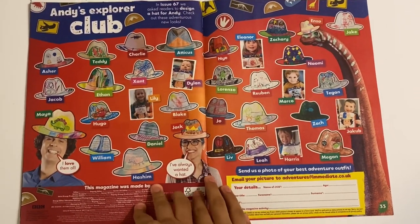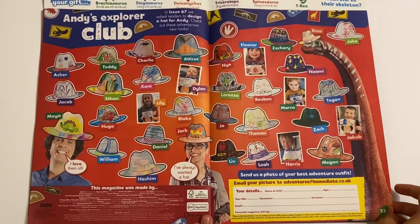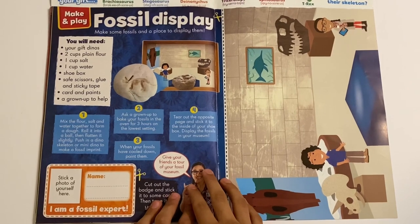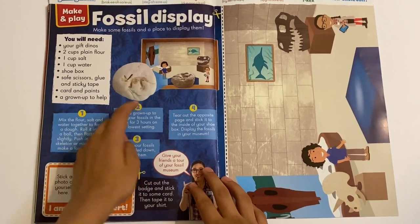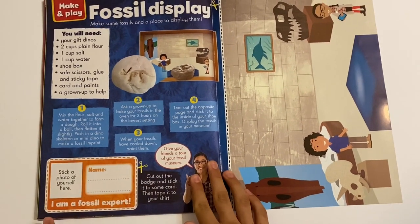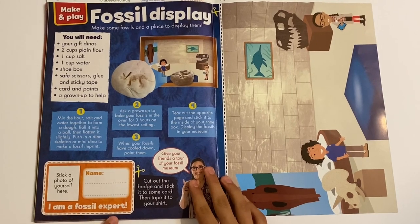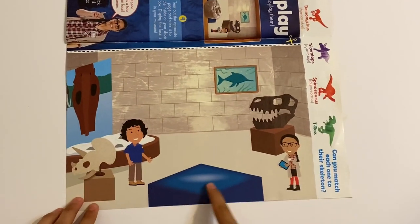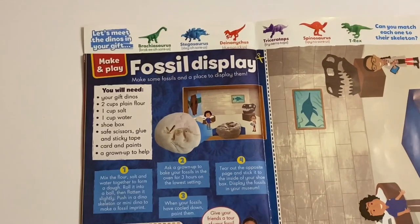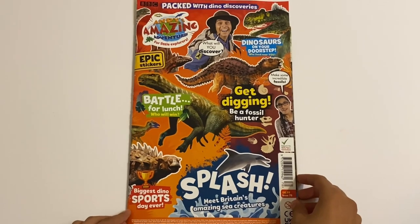You've got Andy's Explorer Club, so you can colour a hat and design it however you like to send in to this magazine. Got the Diplodocus there with a nice top hat. Finally you've got a Fossil Display, so you can make a fossil here - you make a little rock then use a hammer to make a dinosaur fossil. Then you can put a picture of yourself here and add your name, like 'I am a fossil expert', and then you can stick it onto the background here as well with Andy and Jen in the museum. So that looks fun to do - that is the end of the Andy's Amazing Adventures magazine!